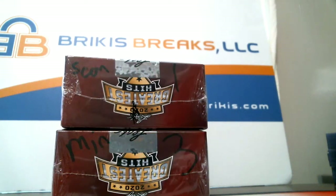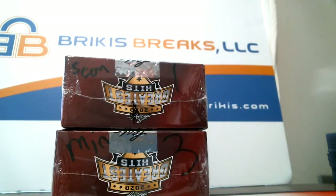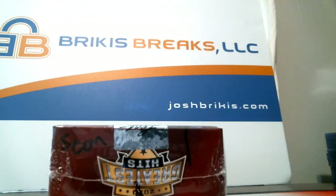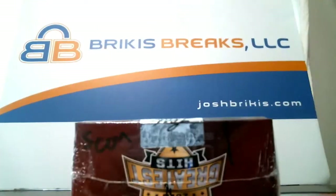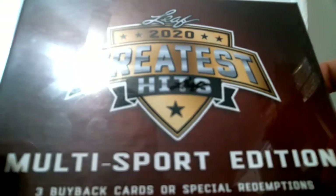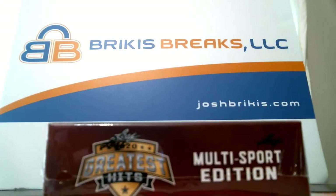This is 2020 Leaf Greatest Hits multi-sport random box video part two. Sean and Men weren't here for the first part — we opened the random box and then opened Fuss's box. This is part two, so Sean will go ahead with box one. I really like what Leaf does with their buyback stuff, and this is three buyback cards or special redemptions. Fuss had a nice box — let's hope yours are good as well.